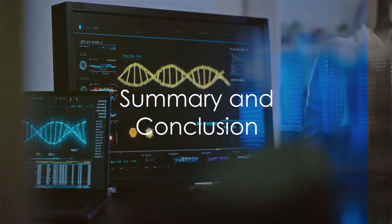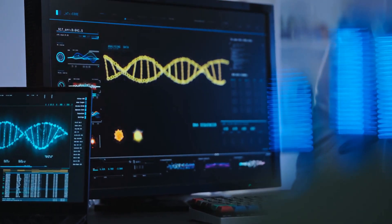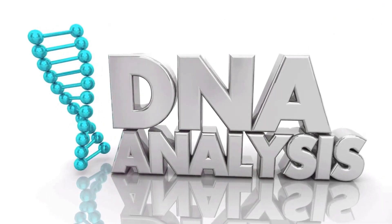To wrap things up, we've delved deep into the world of RDNA technology today. We kicked off with an introduction to what RDNA technology is — a revolutionary architecture for graphics processing introduced by AMD that's driving advancements in the gaming world and beyond.